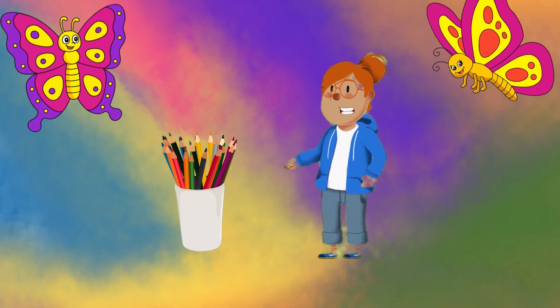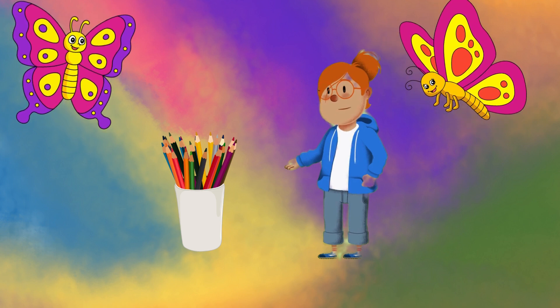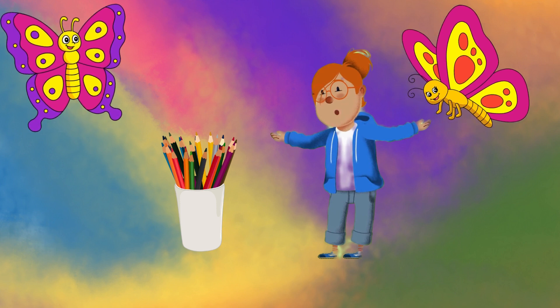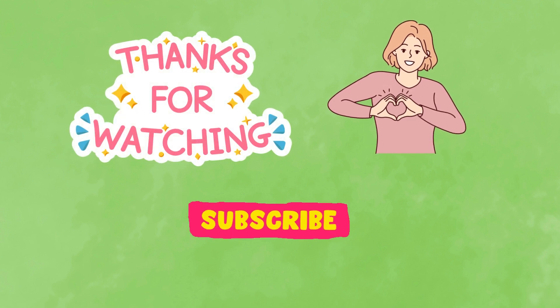You did a fantastic job learning your colors today! Well done, little friends! Keep exploring and discovering colors all around you! See you next time! Bye bye!